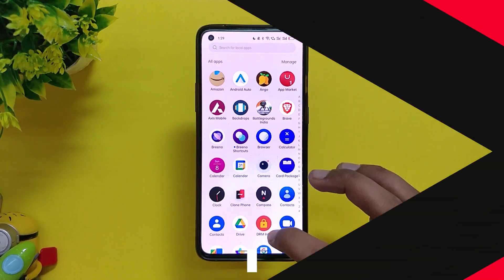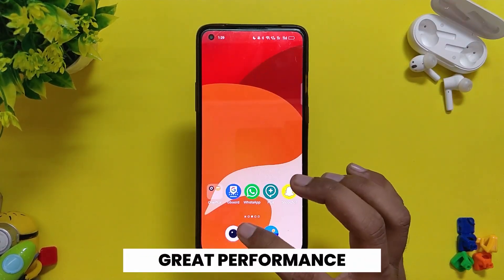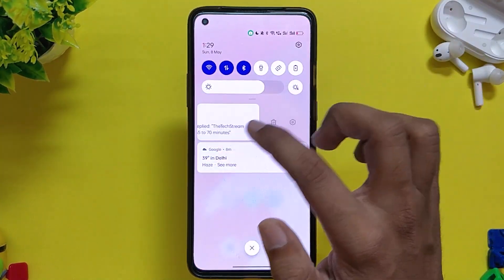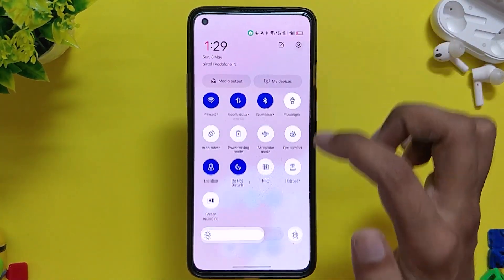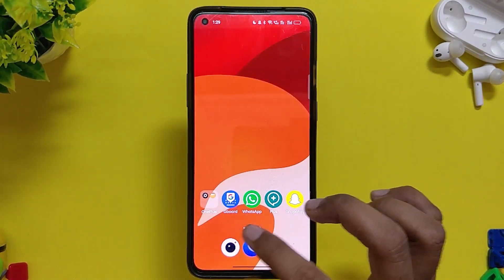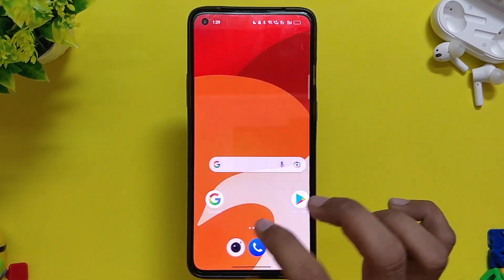The same can be said about the performance — it is just top-notch. You don't feel any lags or jitters as there were in OxygenOS 12. Even without the high performance mode the phone flies through everything. I'm very happy with the overall performance, and we will discuss gaming performance in the later part of the video.